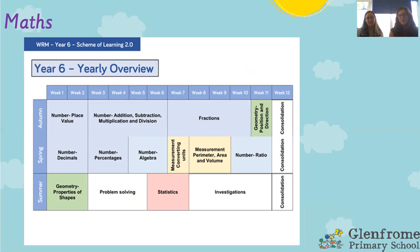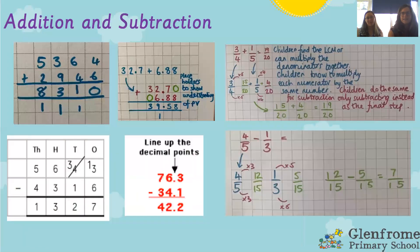We thought it would be useful to show you what written methods look like in Year 6. For addition and subtraction we use a very simple column method. We also add and subtract with decimals using a column method, and we add and subtract fractions with different denominators. The key thing before children add or subtract fractions is they need to make the denominators the same using their times tables.